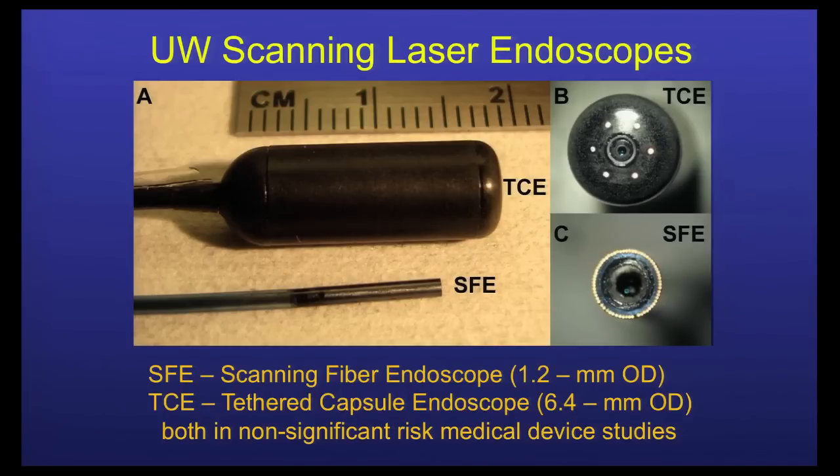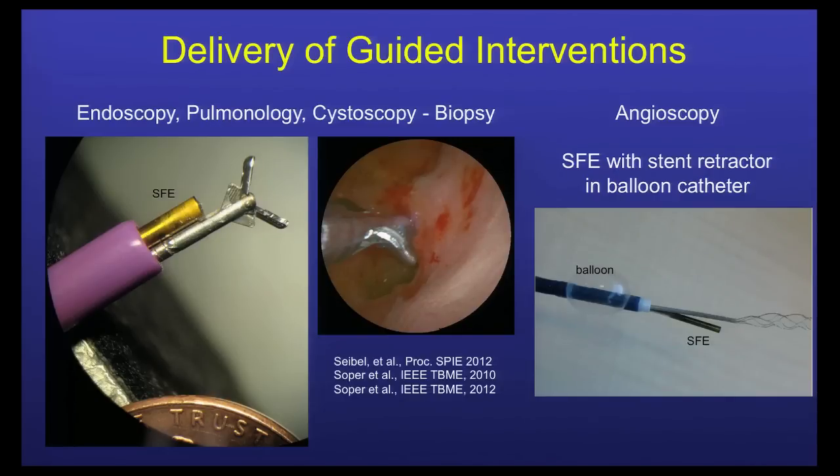This is the family of scanning fiber endoscopes on the in vivo end, ranging from 1.2 millimeters with about an 8 to 9 millimeter rigid tip length, to a 6.5 millimeter capsule. The open lens aperture is about the same for each device. This is ongoing in many clinical tests, and we've adopted a system similar to Boston Scientific's where we have a tube that holds forceps and our scanning fiber endoscope, with flushing in and out to clear the bile duct and other areas.